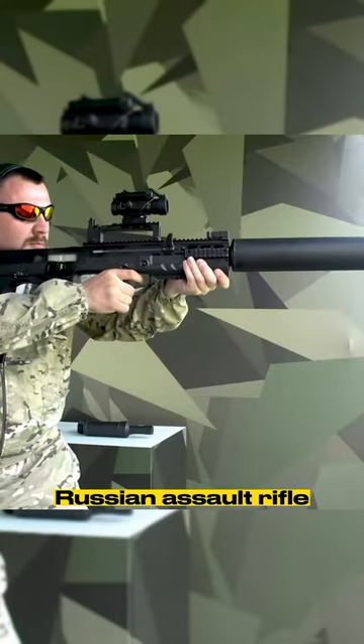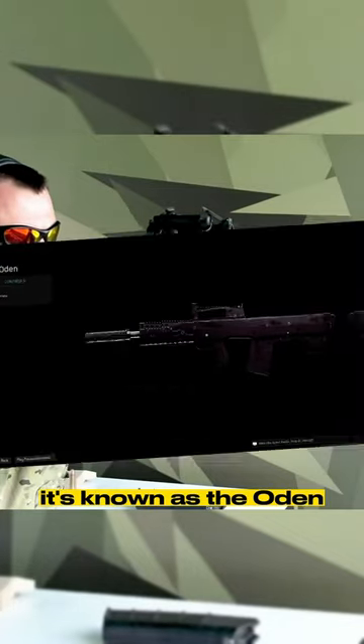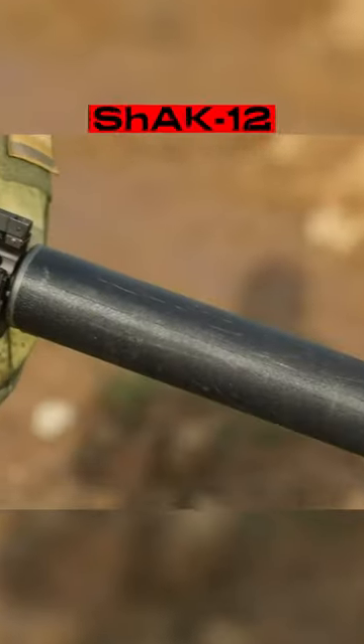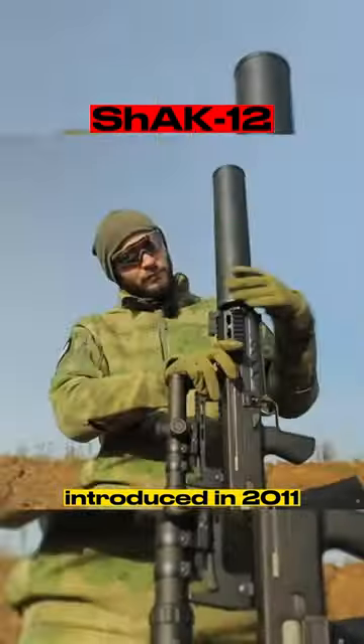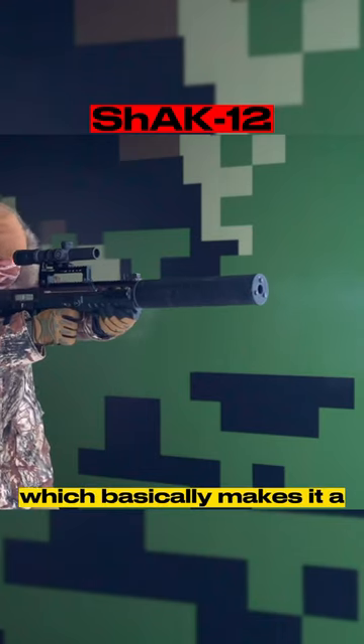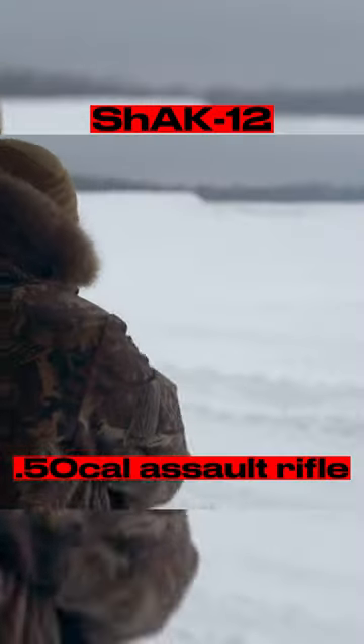Have you seen this extremely rare Russian assault rifle? It's known as the Odin in the Call of Duty Modern Warfare series. Its real name is the Shark 12. Introduced in 2011, it is chambered in 12.7x55mm, which basically makes it a .50 cal assault rifle.